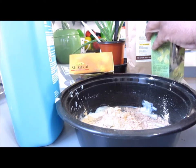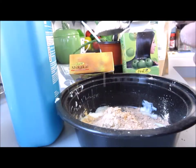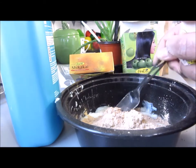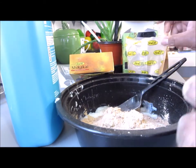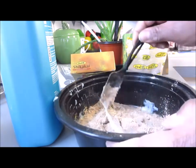Next I do the shikakai. It's rich in vitamin C among others, has antifungal properties, and has other nutrients to nourish the scalp as well. It's said to make the hair roots stronger and healthier. It's a natural hair cleanser and detangler, and it is said to promote hair growth.